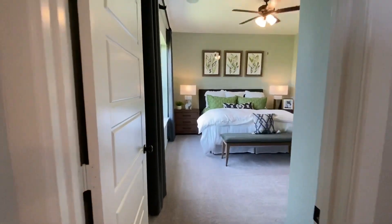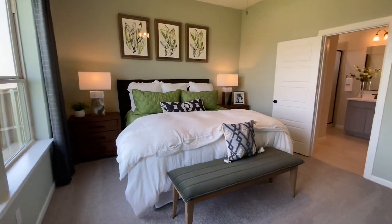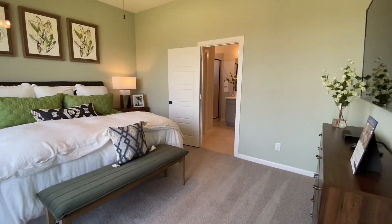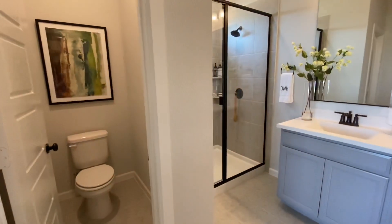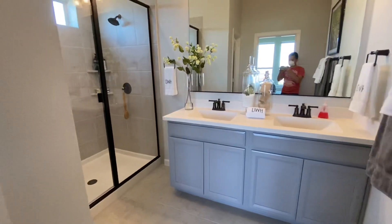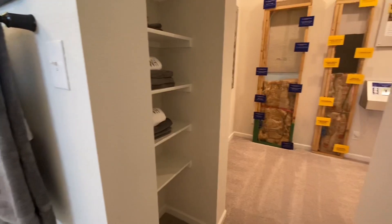Back here we have access to the master bedroom, and through this door we have access to the master bathroom which has a toilet, a shower, and two sinks. And then to the right there is the walk-in closet, which is pretty spacious.